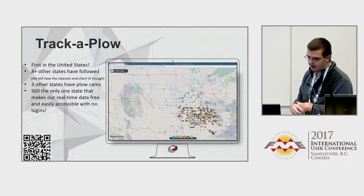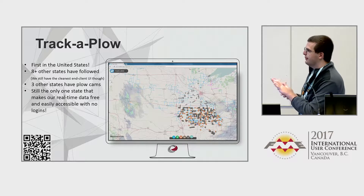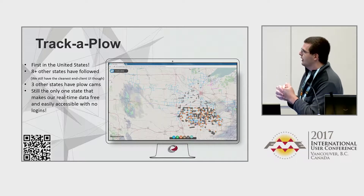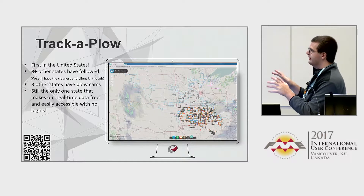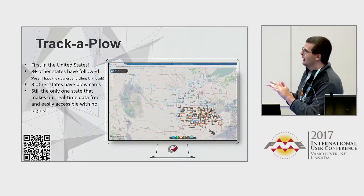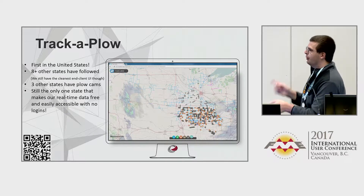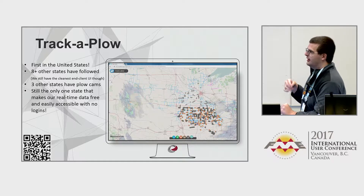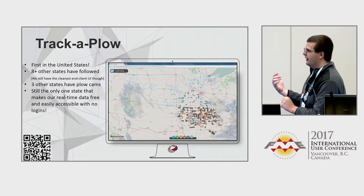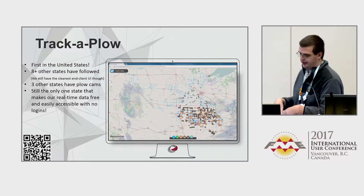For Track-A-Plow, we were the first in the United States to make our data publicly accessible in real time. Eight other states have now followed us, although I like to think we still have the cleanest end-client UI. Now three other states have plow cams in addition to Iowa, but we are still the only state that makes our data real-time, available and free, without requiring any logins to access it.